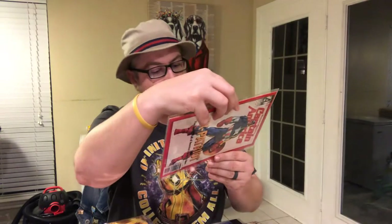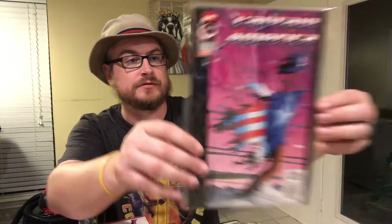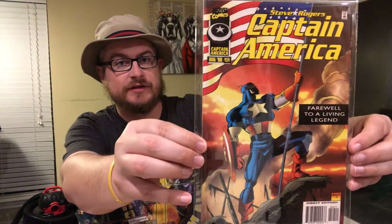Chef Boyardee with Spider-Man — I was eating that all the time too. And then 450, it's a really cool cover. Spider-Man cereal. I need to try to find Spider-Man Cereal — LA Beast eats a lot of old stuff. 451, 452, 453 — 'To All Things, An Ending.' And then the last book in the volume one series, 454, August 1996 — 'Farewell to a Living Legend.' That is all the Captain America books.